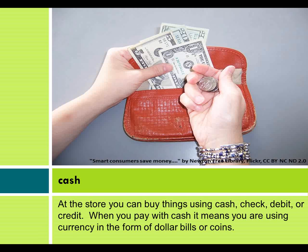Money and Shopping. At the store, you can buy things using cash, check, debit, or credit. When you pay with cash, it means you are using currency in the form of dollar bills or coins.